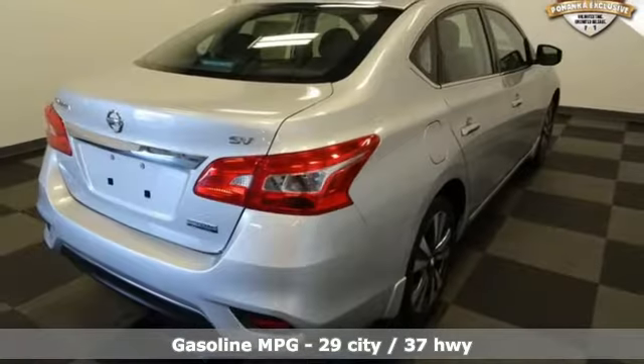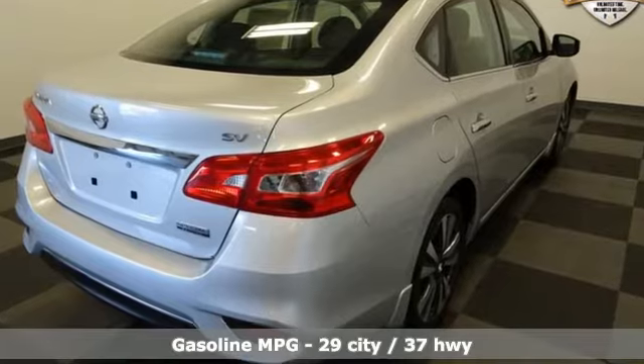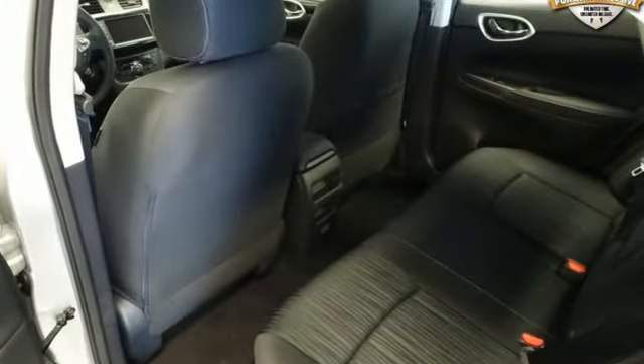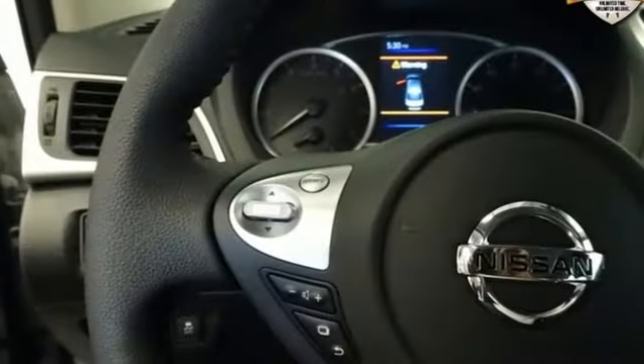Streaming audio, wireless phone connectivity, dual zone climate control, tire fill assistant, manual tilting steering column, inline four-cylinder engine.